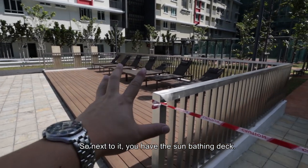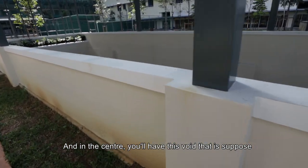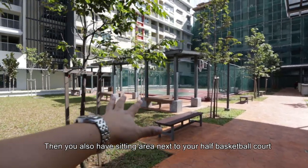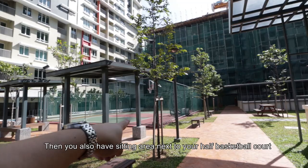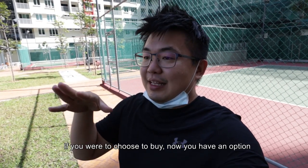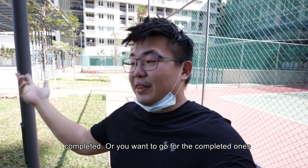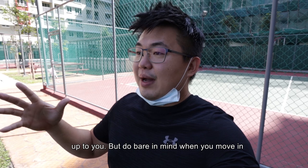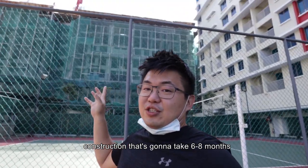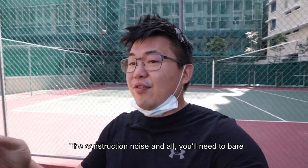You also have the sunbathing deck, and in the center there's a void that is supposed to provide fresh air into the car park. You also have sitting areas next to your half basketball court as well as a volleyball court. If you're choosing to buy, you have the option of the latest phase yet to be completed or the completed ones. But bear in mind when you move into the first phase, there's still ongoing construction that's going to take another 6 to 8 months, so you'll need to bear the construction noise for a little while.